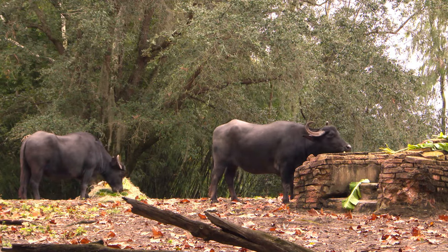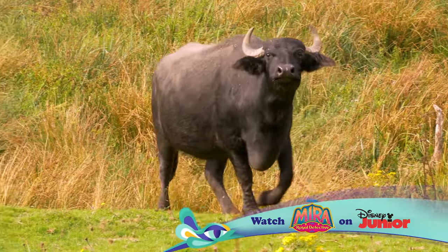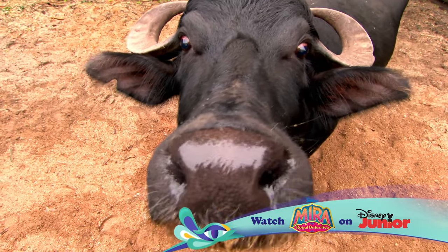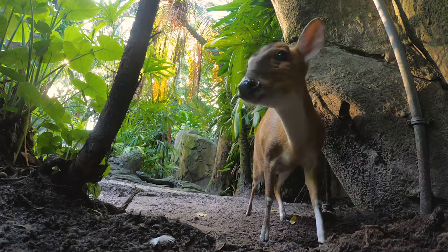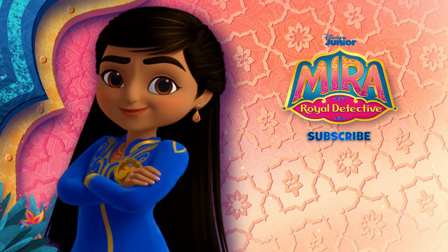Can you grunt like a water buffalo? Let's hear you try it. That's impressive! And now you know about the water buffalo. Fantastic! This was so fun! Until next time, when we look closer at more Disney animals. If you like this video and want to learn more about Disney animals, click the link in the description below. Let's hear it for Mira, Royal Detective.